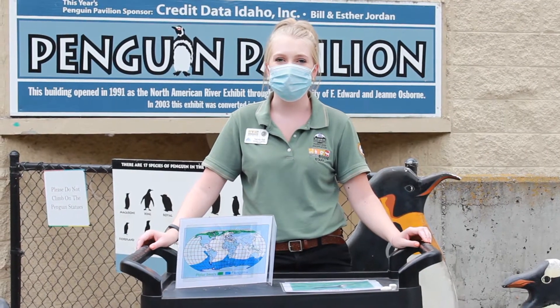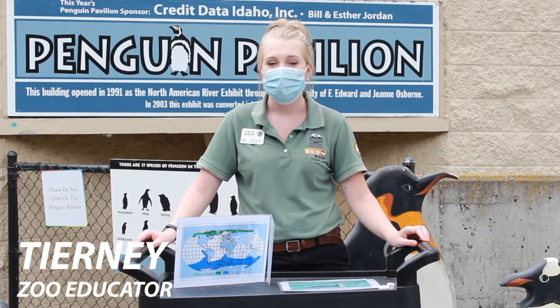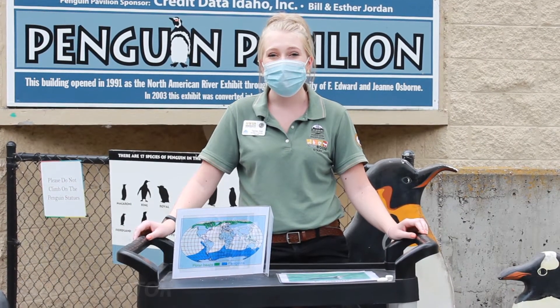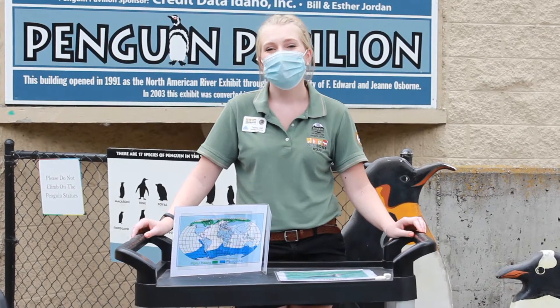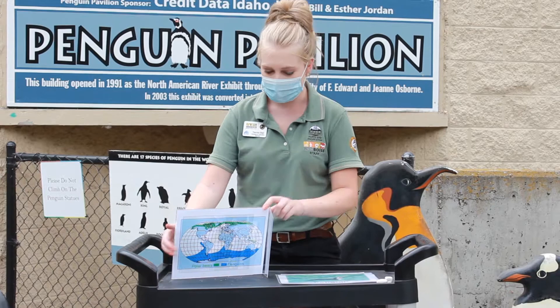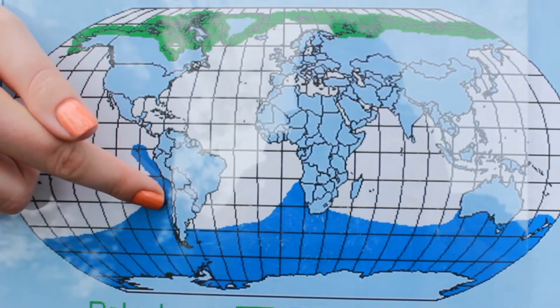Hi and welcome to another Zoo to You. My name is Tierney and I'm an educator here at Zoo Boise. One of my favorite animals is the penguin. Did you know that there are 18 different species of penguins? Zoo Boise is home to several Magellanic penguins, which are found along the coast of South America, down by Argentina and Chile.